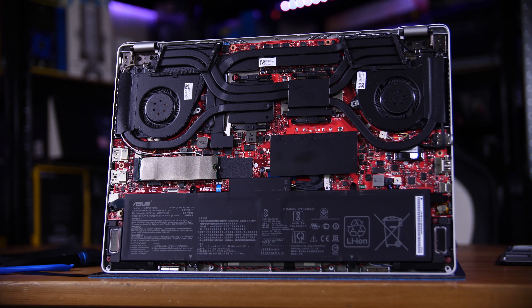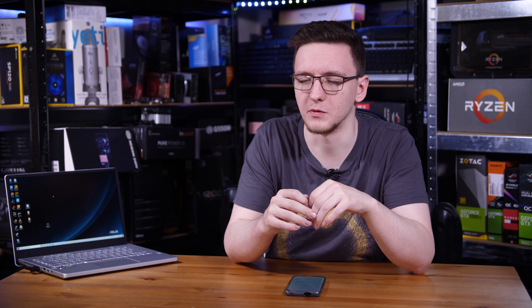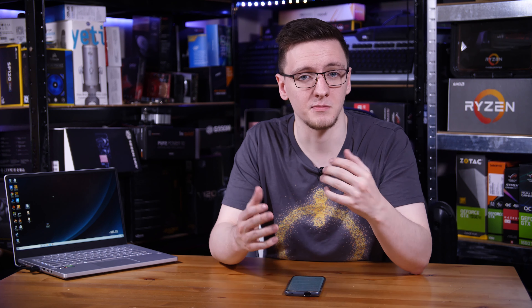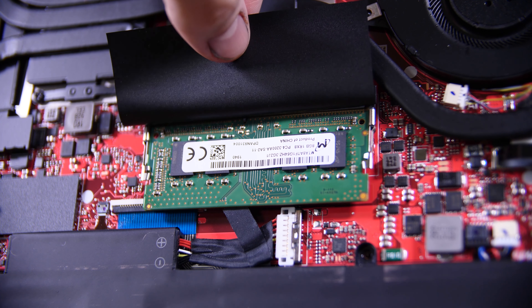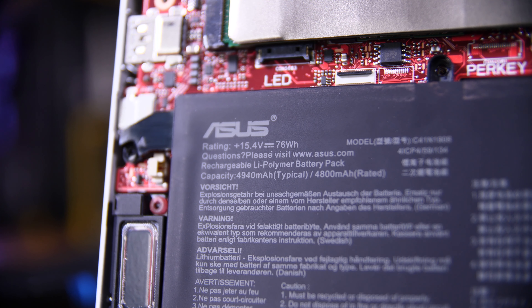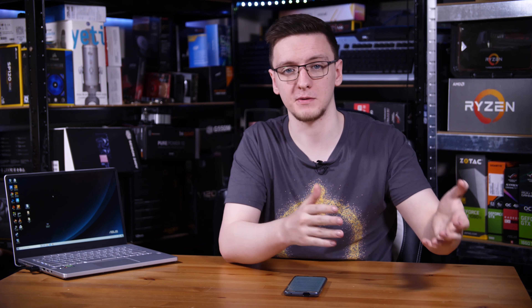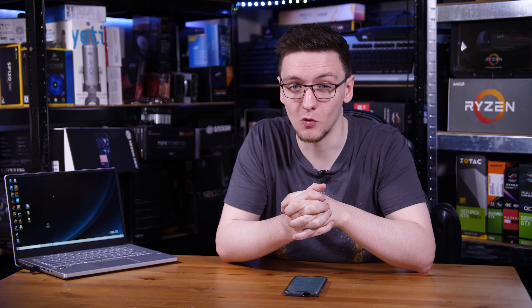Looking inside reveals a pretty impressive cooling solution up top for both the CPU and GPU, which does get a little noisy while gaming, although it's mostly just fan noise. You also have a single M.2 SSD - in my case a one-terabyte model - and a single stick of DDR4 3200MHz RAM, so no dual channel but nice and fast for the Ryzen chip. The 76 watt-hour battery, thanks to the new Ryzen chip, gives you over five hours of battery life even at maximum screen brightness, which is incredible for a machine this thin, light, and powerful.